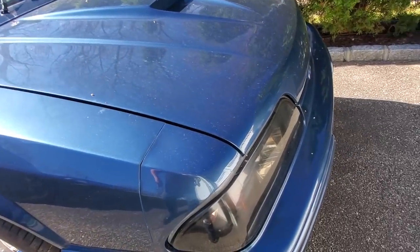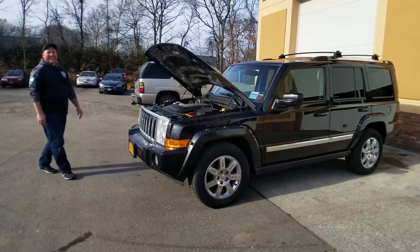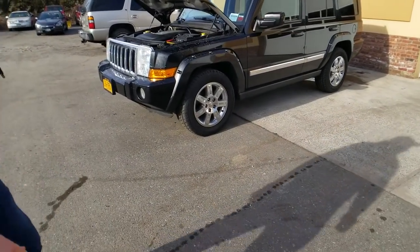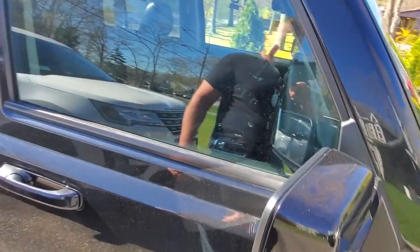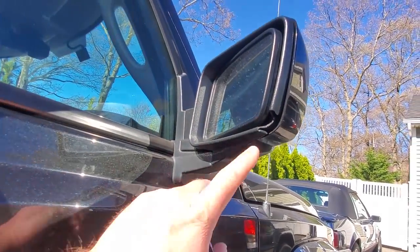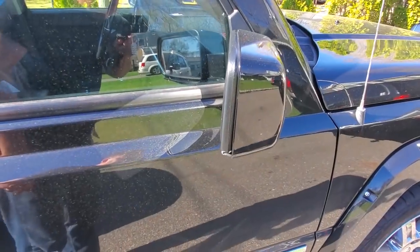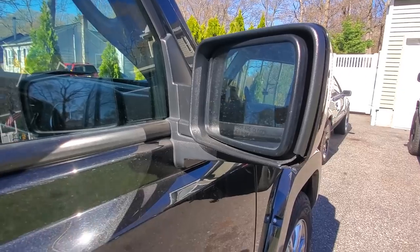Now we'll move over to the XK Commander — the black booty. We gotta fix this chip; I ordered the mirror on eBay and we're gonna do the whole new mirror. Other than that this thing's good to go. My wife wants me to lift it but that'll be later on.